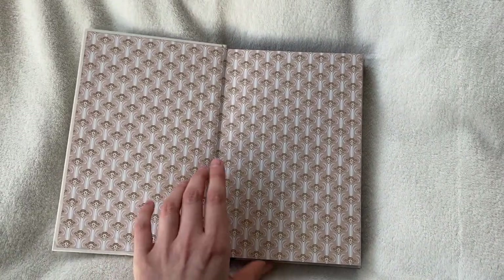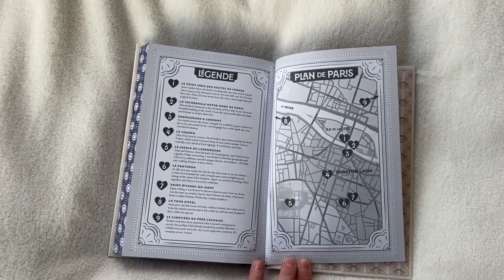On the back it says 'Des Rues de France Point Zéro' because it ties to the romance — it's a real spot in Paris. The sprayed edges are beautiful, and there are some gorgeous details on the inside too. We also have a map in the back of the tour that Etienne took Anna on while showing her Paris, which is really cute. Beautiful hardcover — I love this book so much.